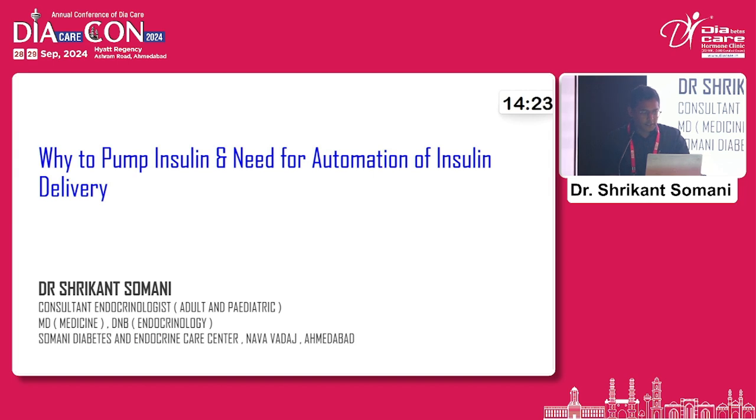So, why do we need an insulin pump and why do we need automation for insulin delivery? As we speak, one of my patients from Hyderabad is just starting an insulin pump today. She is a 6-year-old child with type 1 diabetes for almost 2-3 years, living in Ahmedabad and now shifted to Hyderabad, starting the 780G pump today.